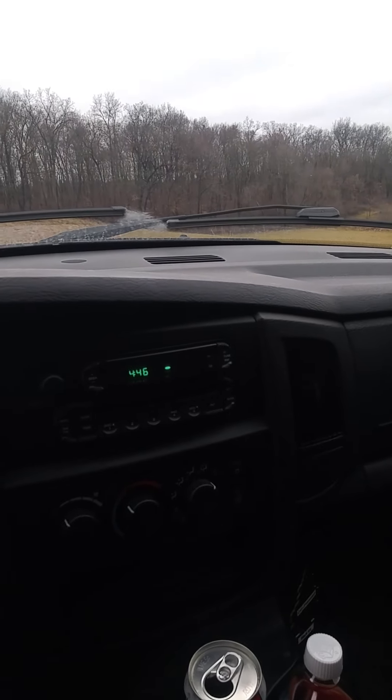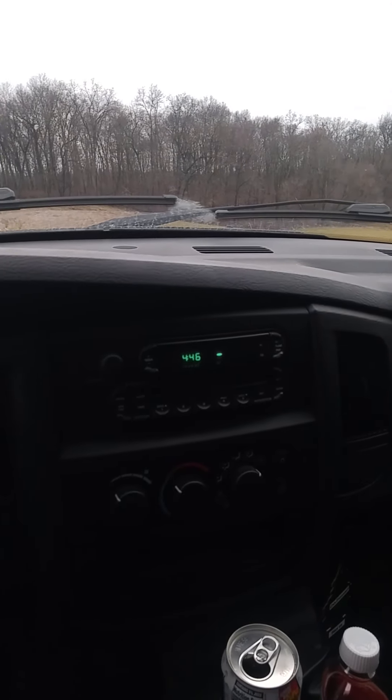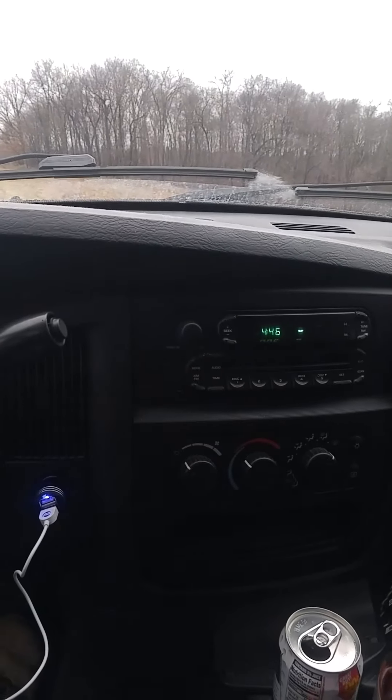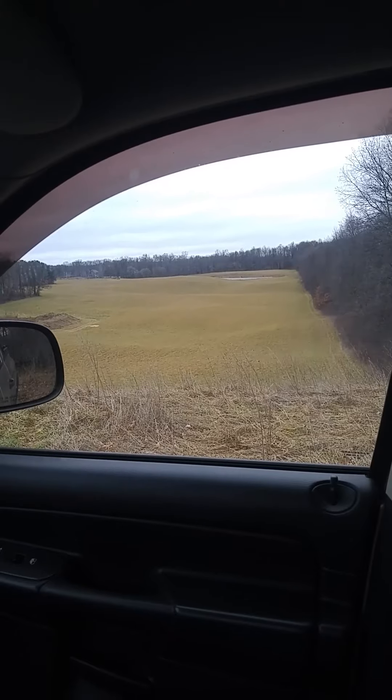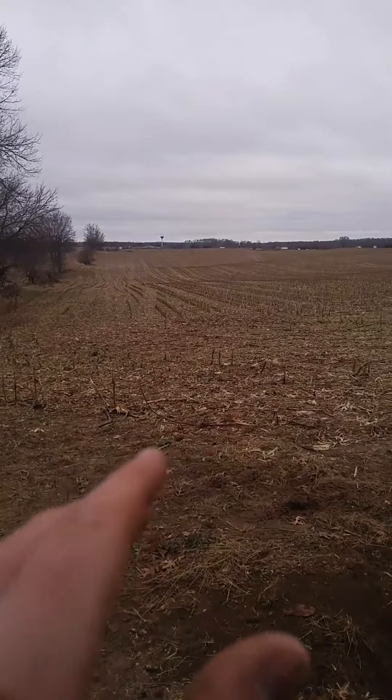I'm checking a few traps after work and I just wanted to show you guys something. I had a set up here on this ridge. You can see there's a hay field in between two wood lots. I'm up on a high ridge, and it goes across the corn field down to the highway.